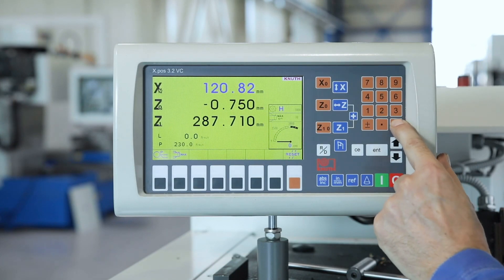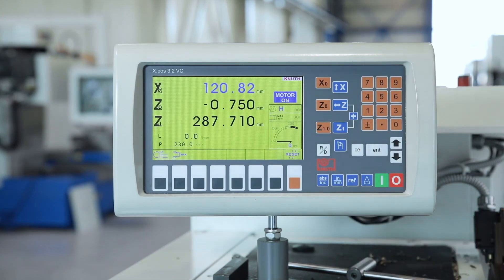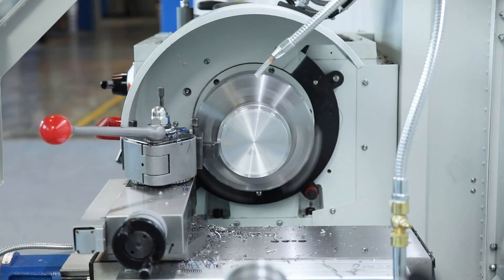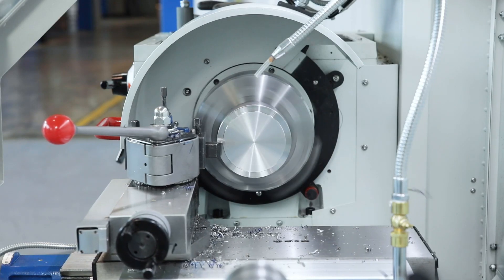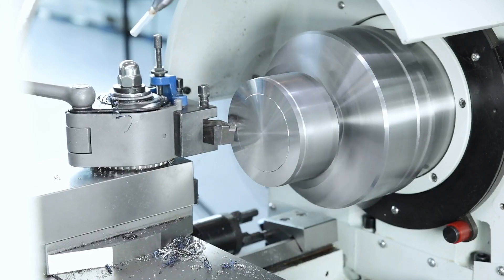The range of functions of the XPOS position indicator has been expanded for the V-Turn series by adding the additional function of CCS, constant cutting speed. The spindle speed is automatically adapted based on the turning diameter, thus enabling a service quality that is comparable to that of CNC lathes.